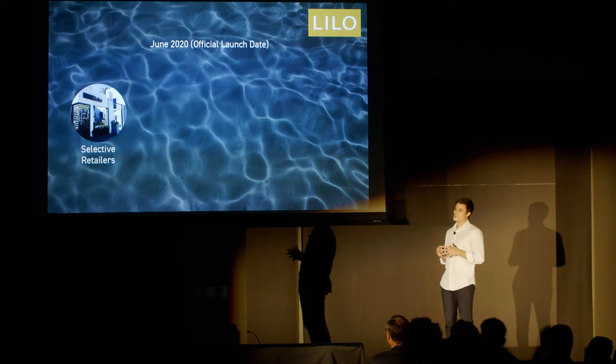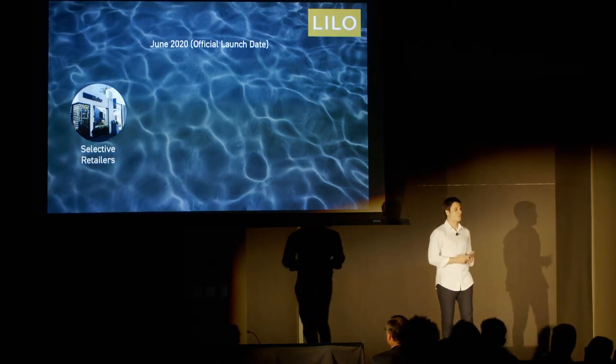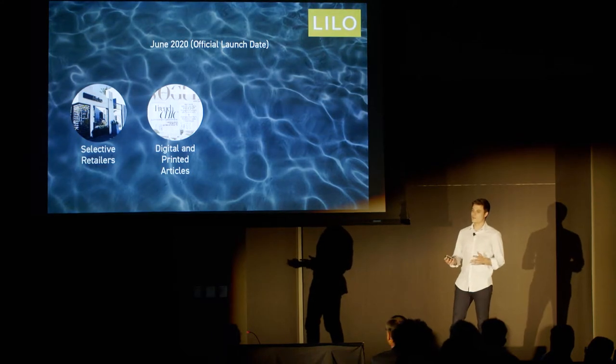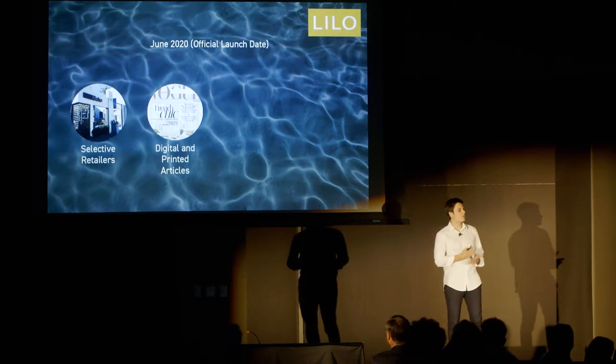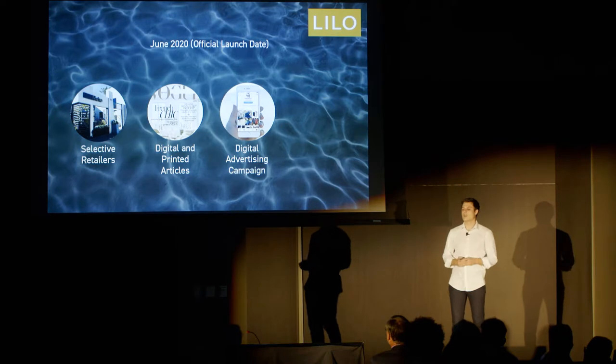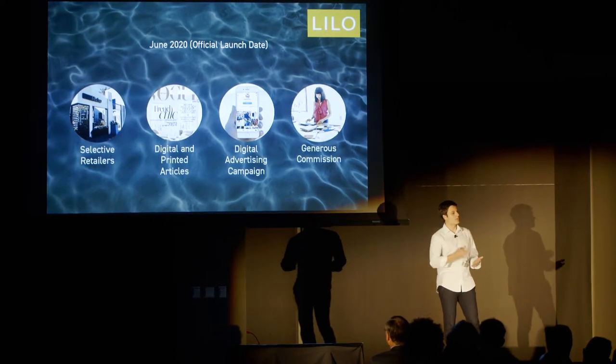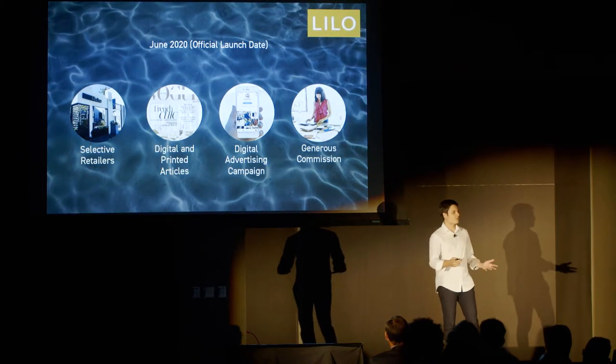We plan to officially launch in June 2020 through selected retailers, along with digital and printed articles such as interior design magazines, room magazines, and fashion magazines, as well as a digital advertising campaign, accompanied with generous commission schemes for hospitality shops, interior designers, and other freelance salespeople.